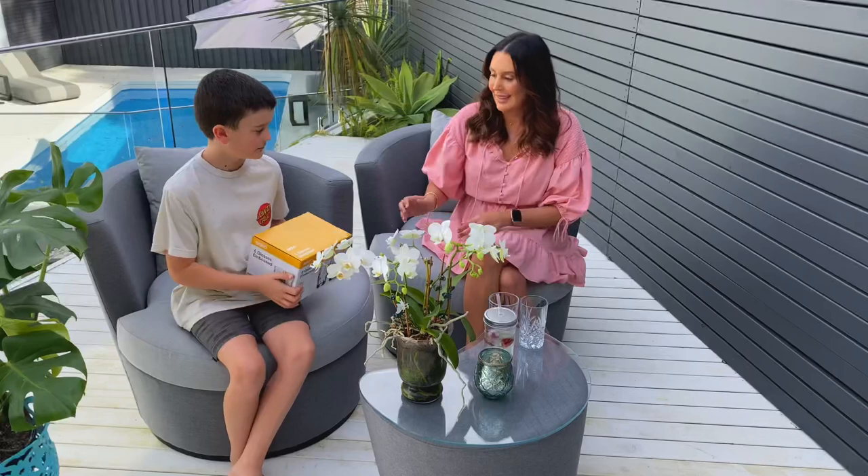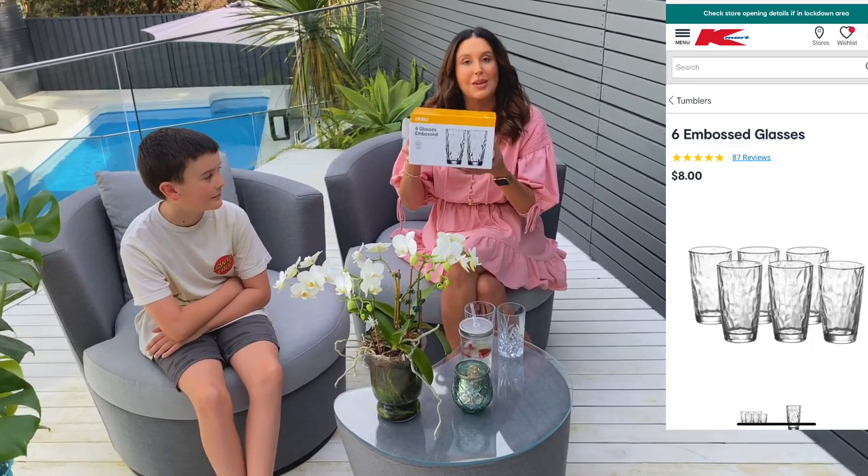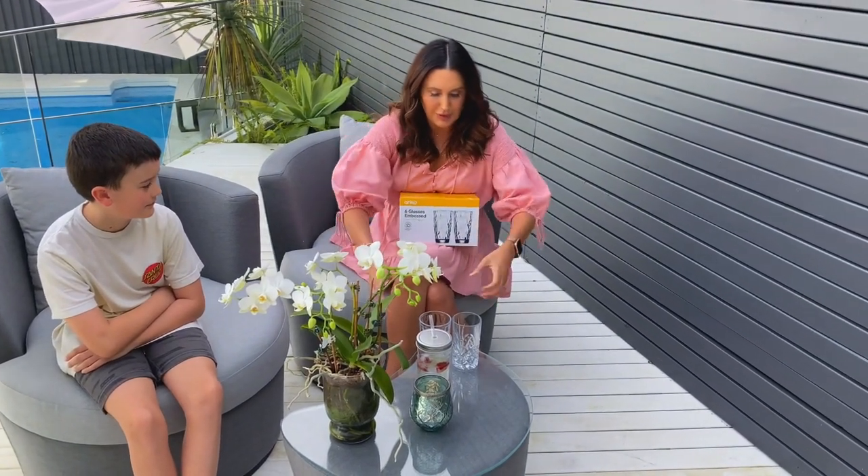I picked up an extra box of these glasses because I don't know what my husband does with them — they just seem to disappear. I'll show you both sizes: this larger one and my actual favourite from Kmart which is a little bit smaller. I love how they look — I have crystal glasses and honestly these look just as good. I spent an absolute fortune on Nachtmann crystal glasses but these are really strong too, whereas my crystal ones have all got little chips. For everyday use these are fantastic.